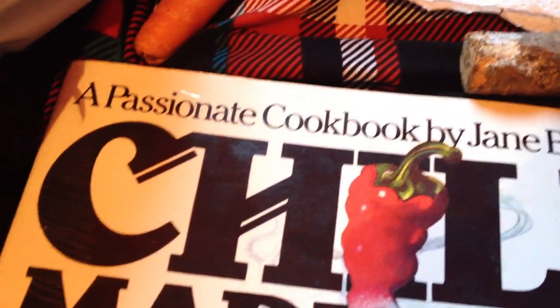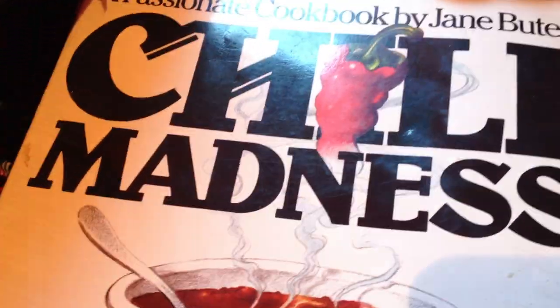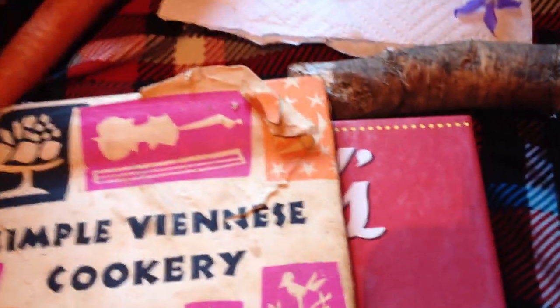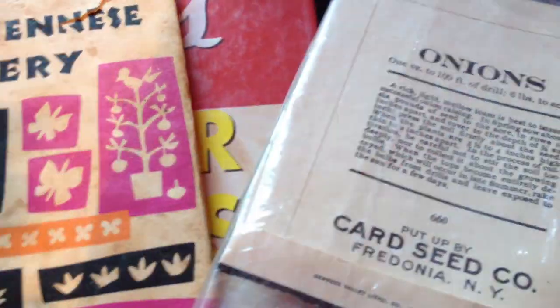Both the Viennese Cookery and the Chili Madness cookbooks have a recipe that say you must use Bermuda onions. Which brings me to this, which was advertised as an unopened seed packet of Bermuda onions on eBay or Etsy or something. What arrived was an opened, empty packet.